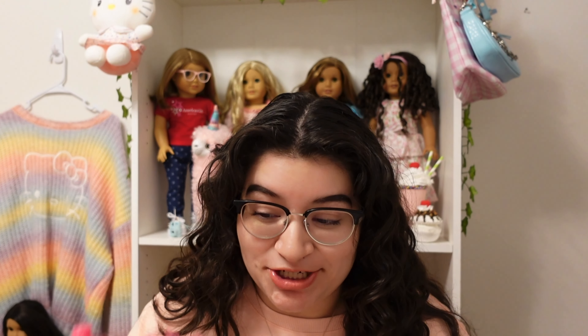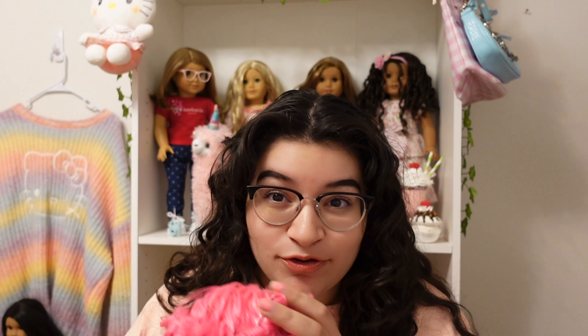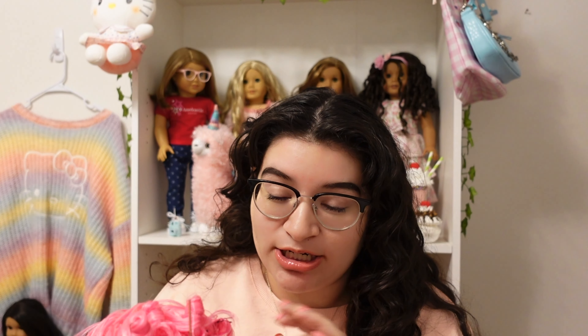Hey guys, it's actually still the same day. I just got home from downtown Houston — it's currently 12:51am and I'm exhausted. But I'm honestly just impatient. The whole day I was out with friends, I was thinking about what this doll's hair was going to look like. Her hair feels dry, so why not take it out right now?